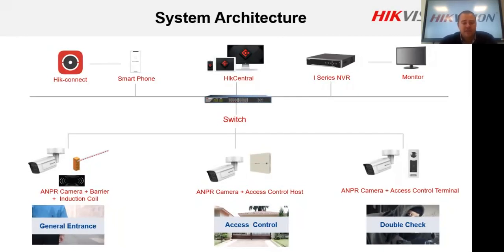At the top of the architecture, any of these solutions can go through the network and connect to HikCentral — our professional BMS platform. From HikCentral, we can also add an i-Series NVR, which is recommended for all AMPR solutions, connected to a monitor for viewing events and alarm notifications. This can also be monitored from a smartphone via the HikCentral app, allowing you to control access, set up blacklists or suspicious lists, and receive alarm notifications.